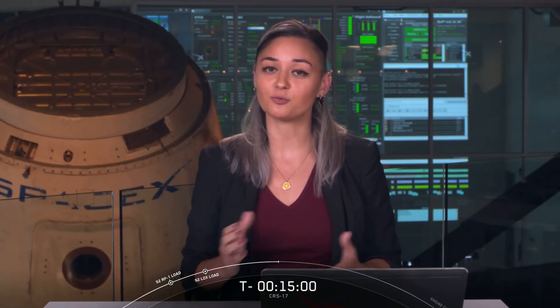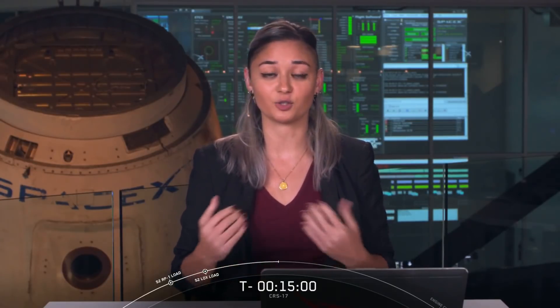If you're just now tuning in, we are aborting for the day. It sounds like we have some issues with the drone ship, but the Falcon 9 rocket and Dragon are still both looking good. We will be standing down for today, but tomorrow we will have another launch attempt on May 4th at 2:48 a.m. Eastern Time. Follow us on our social media accounts for more information, and thanks for tuning in.